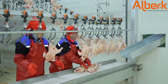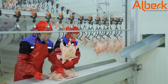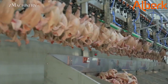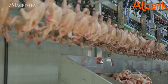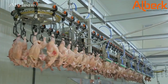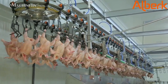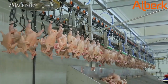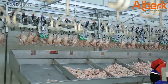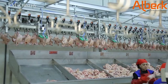Smart software and data analytics further optimize production, reduce downtime, and improve traceability. By combining cutting-edge technology with thoughtful design, the modern poultry processing line achieves more than just speed. It ensures a humane process, reduces labor dependency, improves product consistency, and enhances operational sustainability. Water and energy efficient systems help reduce the environmental footprint, while automation reduces waste and increases yield.